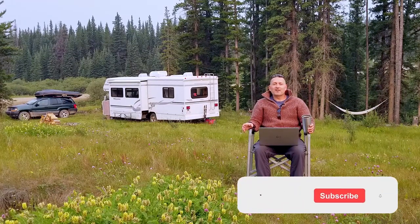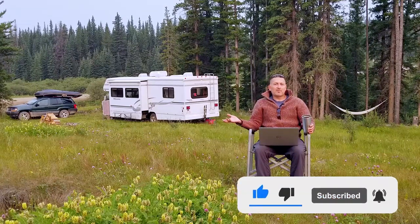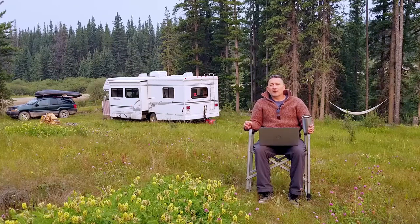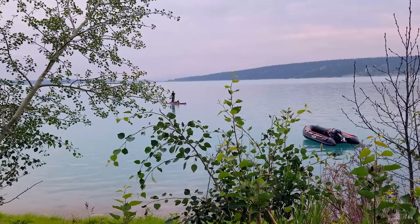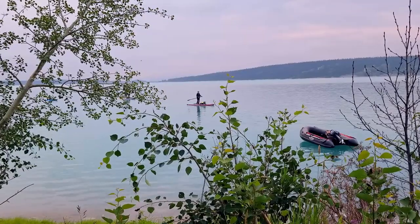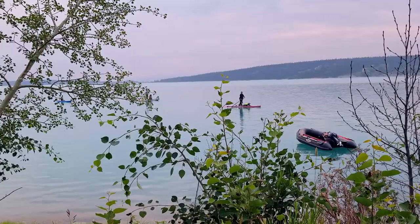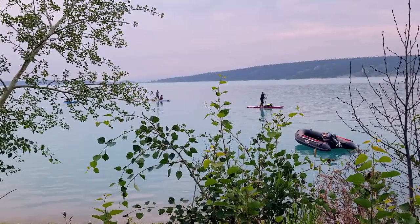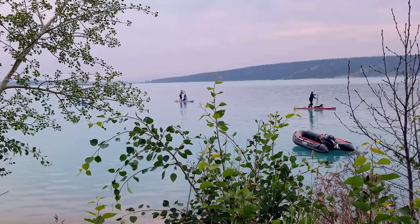My name's Aaron Miller, and this is Plan Free, the channel that illustrates a location-independent lifestyle and shows you how to get it. We're just wrapping up about a six-week boondock right now, and we're going to share with you some of the tips that helped us stay out in places like this the entire time. Usually we'd be boondocking for up to six months in a summer, but we've accepted a two-month house sit in one of Canada's most beautiful cities.